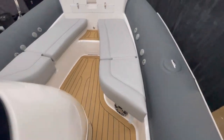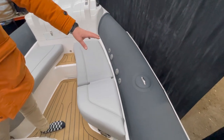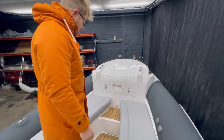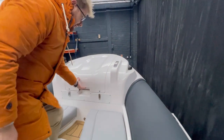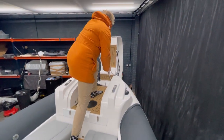As you come through to the bow, we've got more speakers. We've got connection points for a bow Bimini system and our beach lander, which is really simple to deploy. You just unlock either side, then just flip this up, and then just let it down.